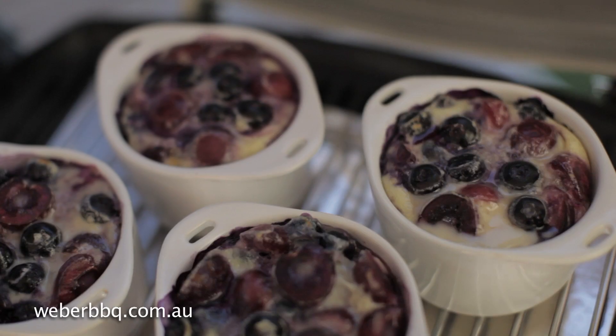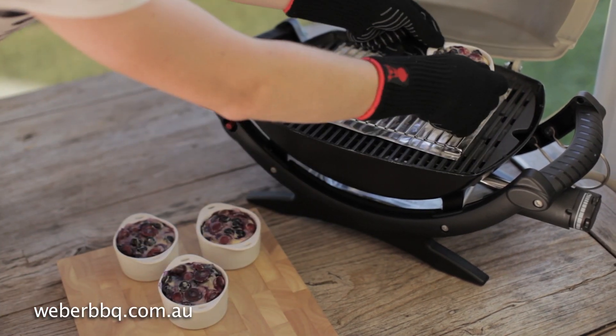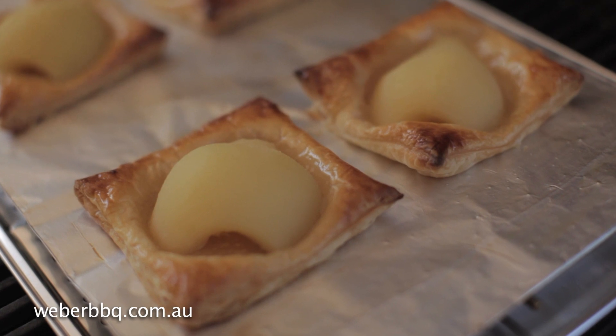Or if you're feeling adventurous and really want to impress your family and friends, why not try a baked berry custard or a glazed pear galette.